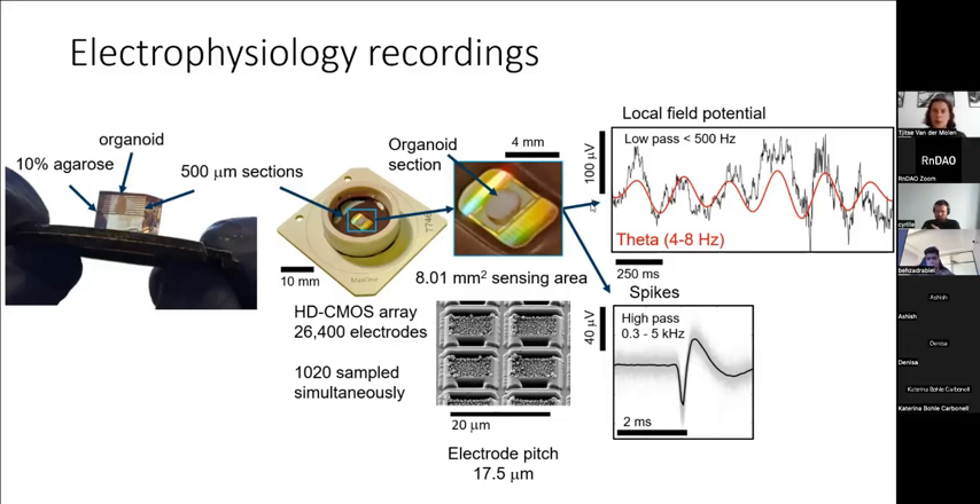With these electrodes we can measure both the local field potential — the brain waves, such as theta waves in slower oscillations — and individual spikes, which are action potentials. Spikes happen within about two milliseconds, and we can detect that signal because we have a high sampling rate.